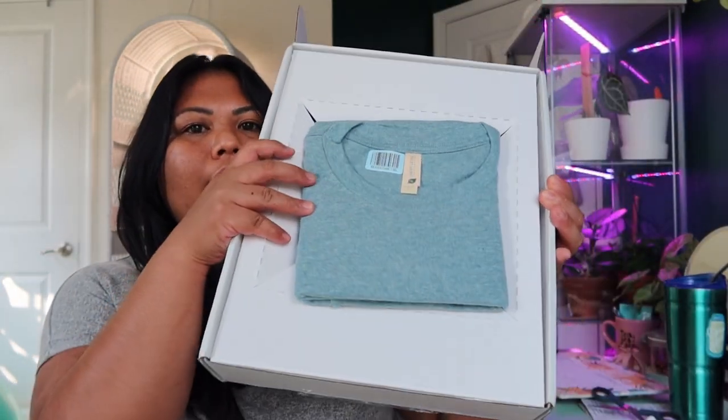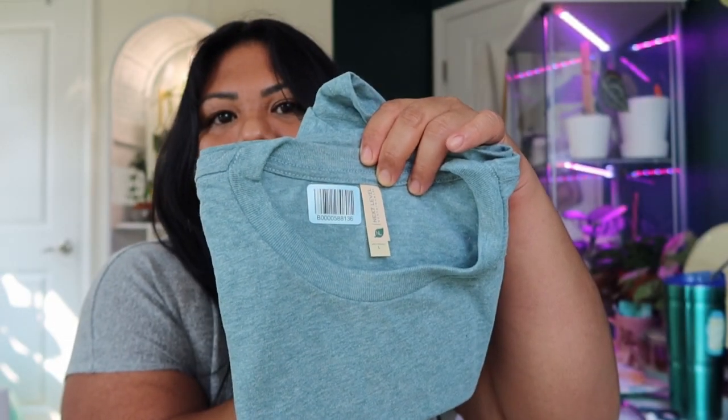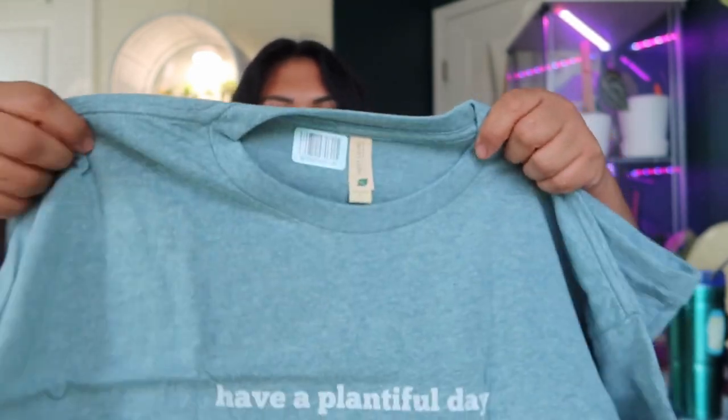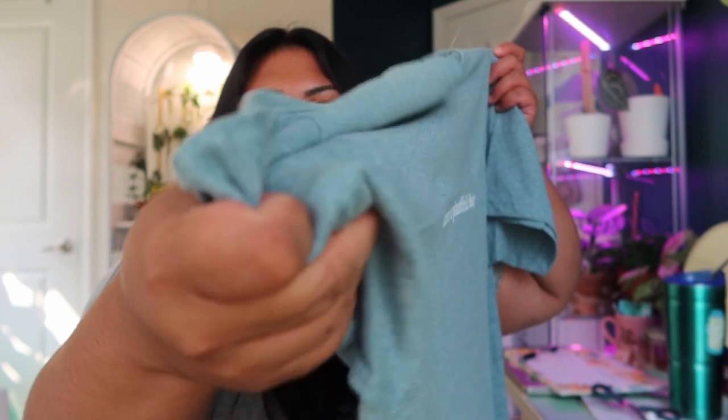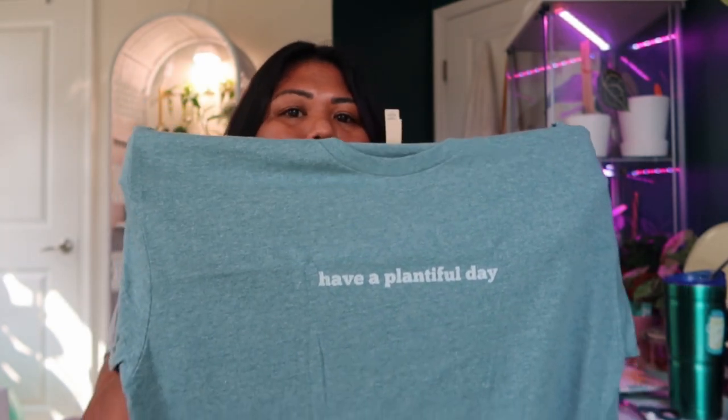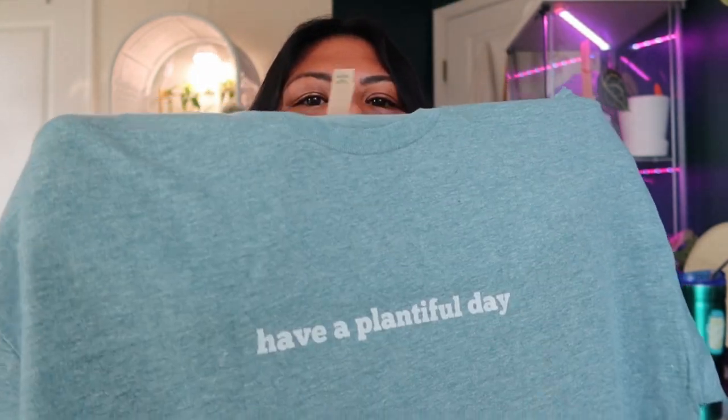The t-shirt is here — the supplier is Next Level Sustainable. I ordered it in large in heather green, and it's a unisex t-shirt. The shirt is very soft and very thick — I really love the color. It also comes in gray and black. I cut my profit in half from what Teespring recommended just to make the items as affordable as possible. The profits from this merchandise will help support my channel and the videos I want to create. Here's what the shirt looks like on me — I really love it. The material is so comfortable, it's going to be one of my favorite t-shirts.